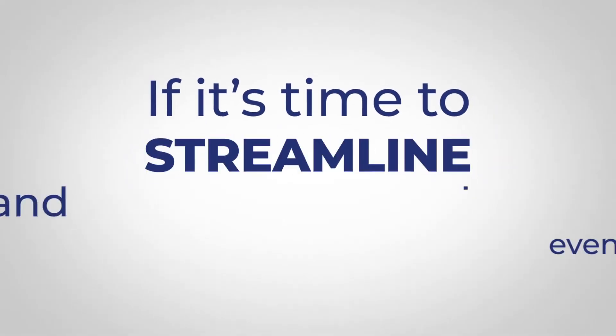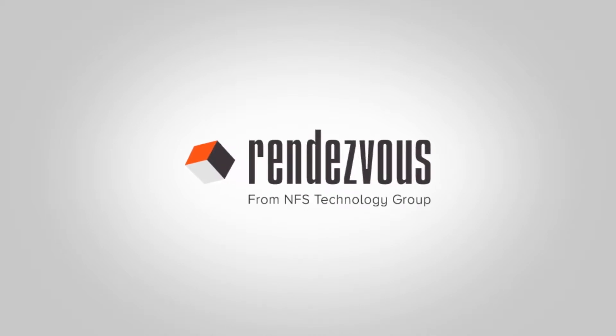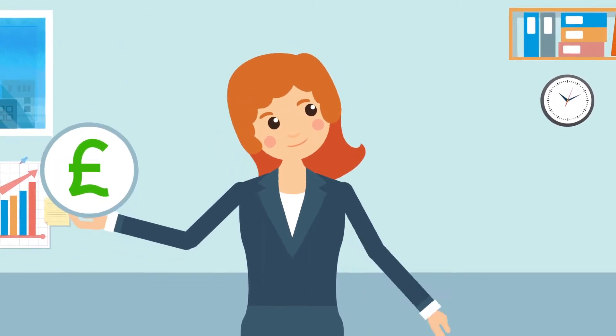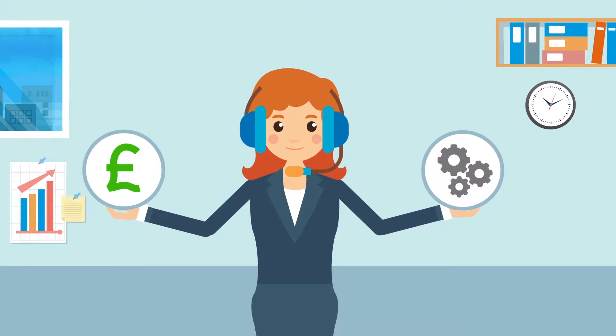If it's time to streamline your venue and events management, it's time to explore Rendezvous by NFS Technology. Rendezvous is the affordable, easy-to-use venue software that aligns your sales and operations teams perfectly, freeing them up to help customers.